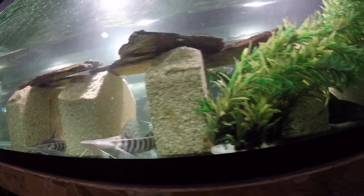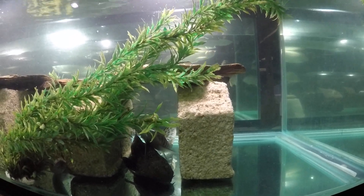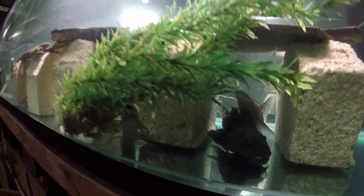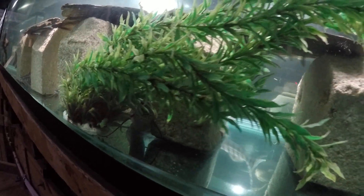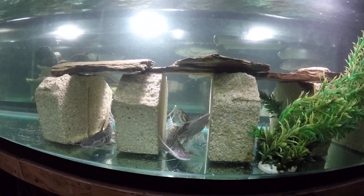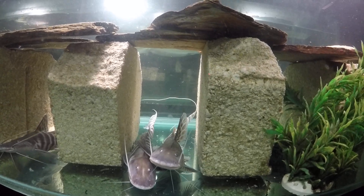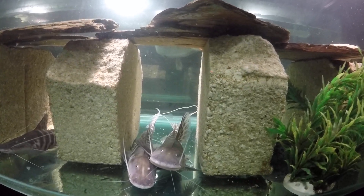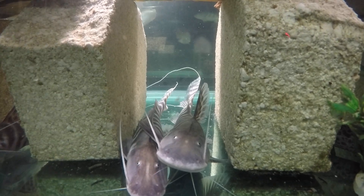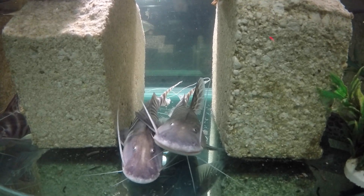The bigger guy — the biggest guy — visited the smallest guy and drove him out of his hide. For size comparison, the biggest and the smallest of the batch: probably about an inch or inch and a half difference in length.